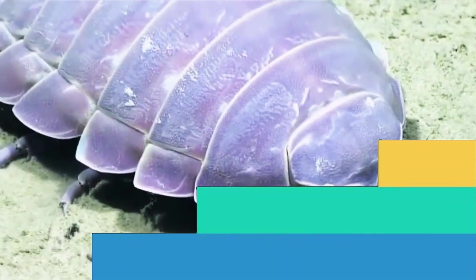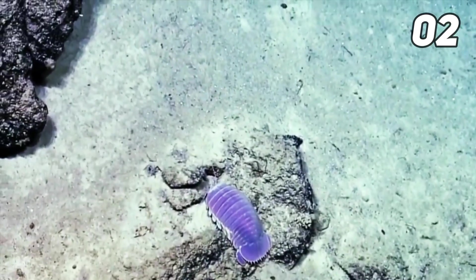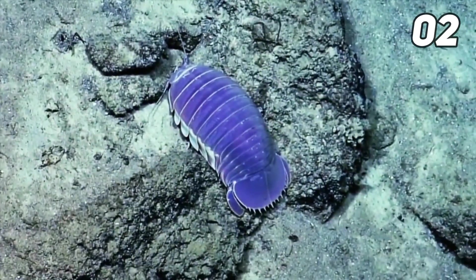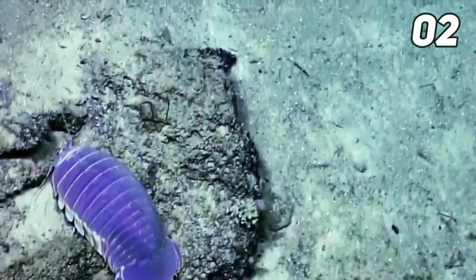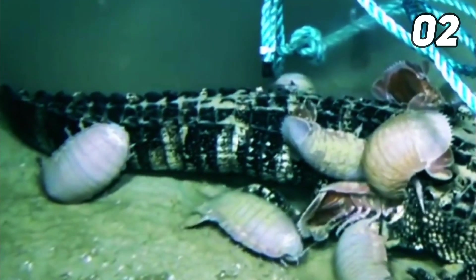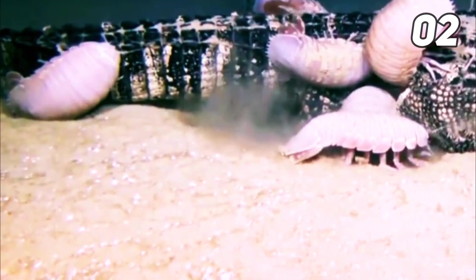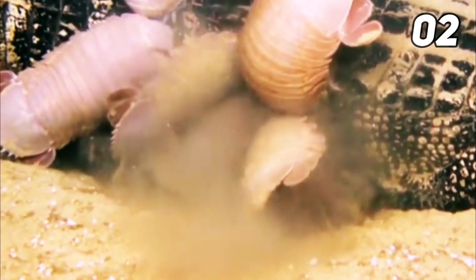Number two: giant isopods belong to the class Malacostraca and order Isopoda. There are 20 species of giant isopods including Bathynomus sabnii, Bathynomus giganteus, and Bathynomus brucei, among others. Bathynomus giganteus is arguably the largest isopod globally. These isopods are close relatives of shrimps and crabs. In 1879, French zoologist Alphonse Milne-Edwards became the first to clearly define the genus of giant isopods from samples collected from the Gulf of Mexico.